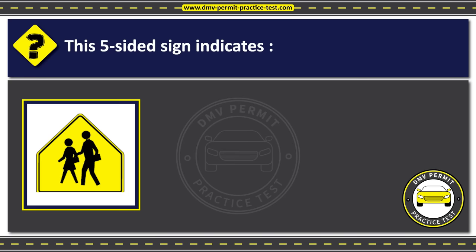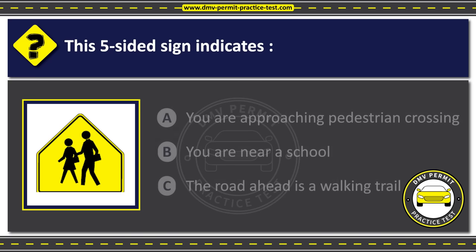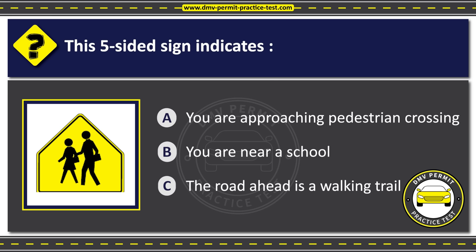Question 10. This five-sided sign indicates: Option A: You are approaching a pedestrian crossing. Option B: You are near a school. Option C: The road ahead is a walking trail. The correct answer is Option B: You are near a school.